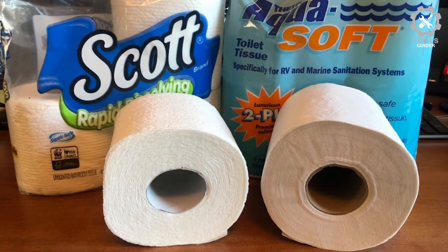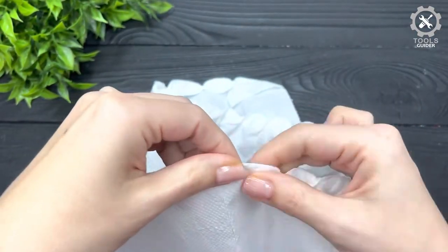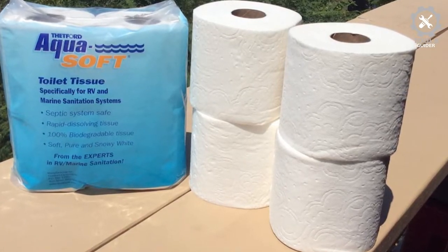It comes in a 4-pack, giving you enough variety to get started. Each roll comes with 396 sheets, which is perfect for any RV living situation. These 4 rolls should last a fairly long time.